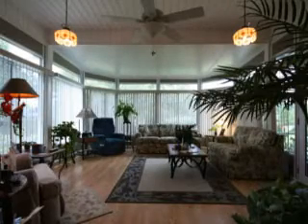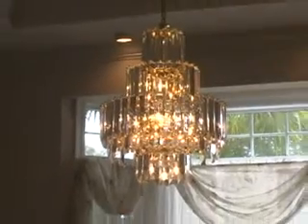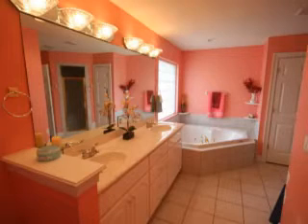Florida room off the great room with remote controlled blinds, spacious dining with hardwood floors, double tray ceiling, and crown molding. Master suite with double tray ceiling, crown molding, jacuzzi tub, and double vanities with cultured marble countertops.